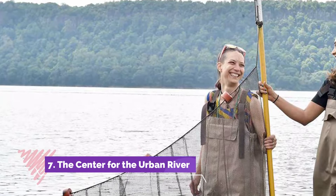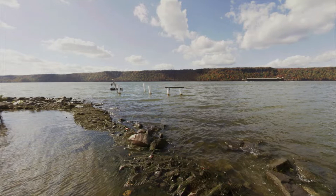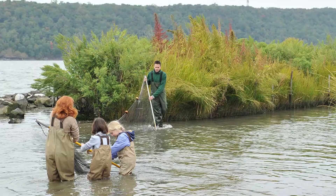The Center for the Urban River. In alliance with Sarah Lawrence College, the Center for the Urban River at Bexac was established in 2013 to spread the word about the importance of environmental knowledge.